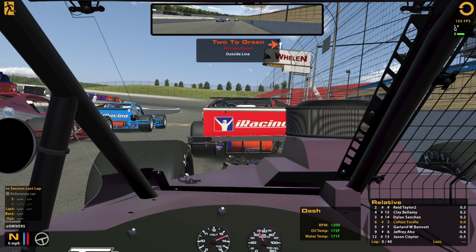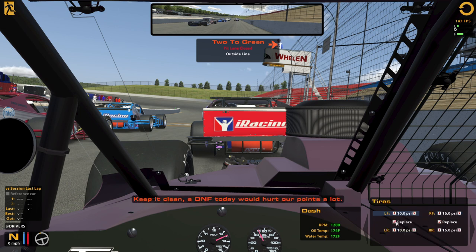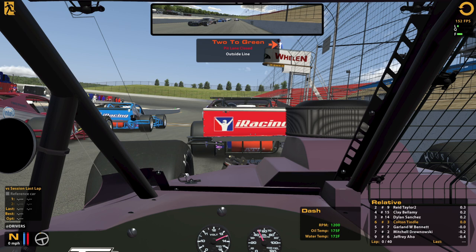I'll try to get to the inside when we can, because I don't think there's gonna be much to do outside of the preferred racing line — but I could be wrong, I don't know much about this car. I'll prepare the fast repair just in case we need it. 40 laps — that'll probably go by pretty quick. Hopefully it's a clean race and we don't have to dodge anything.